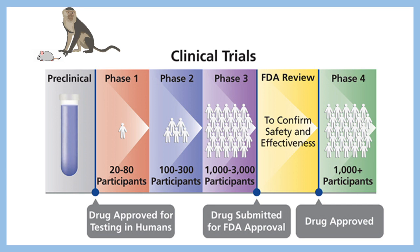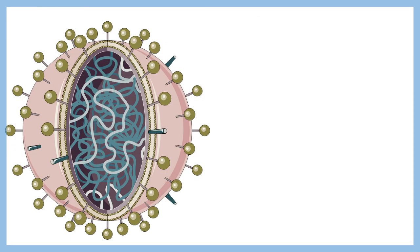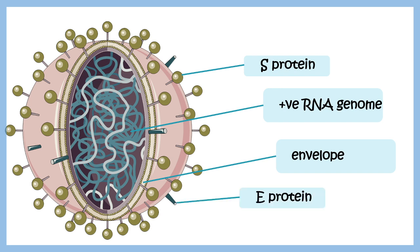Currently we are in phase 1 trial. To understand how this vaccine works, we need to understand how coronavirus affects our body. Coronavirus is an RNA virus, a relative of the influenza virus. It has an envelope, spike proteins, and other proteins such as E proteins and M proteins.